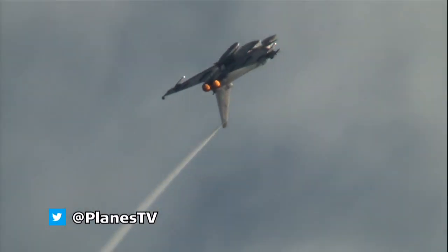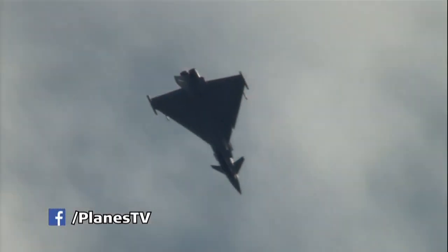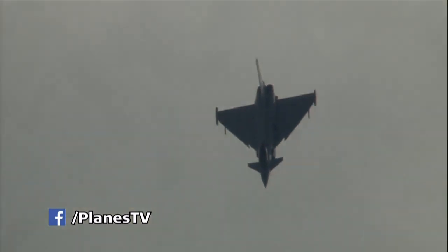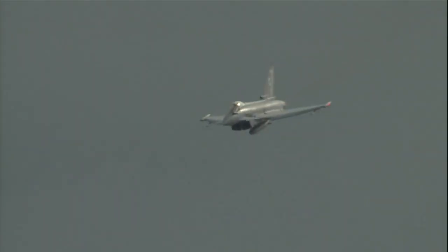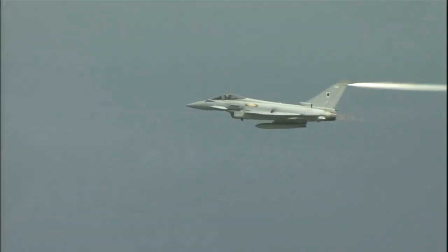Hitting about 2,200 feet at the top of that and about 200 knots. He'll soon be accelerating down the backside of the manoeuvre, coming past us for the high speed pass. He'll be travelling at about 690 miles an hour — that's just under the speed of sound and about as legally fast as he's allowed to fly over the UK.